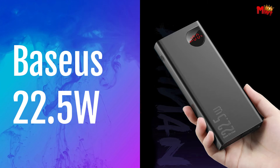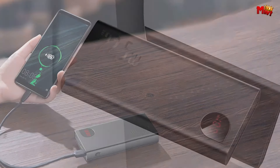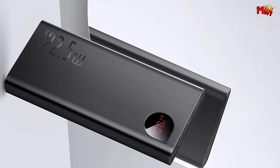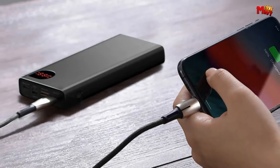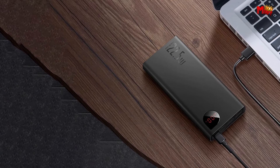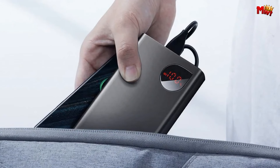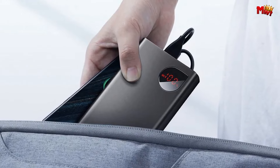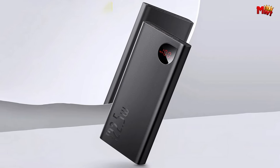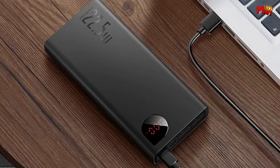Baseus 22.5W Power Bank. Crafted with a metal shell that exudes a sense of light luxury, this power bank isn't just stylish — it's a powerhouse of functionality. What sets the Baseus Power Bank apart is the SCP 22.5W Lightspeed Quick Charge, delivering lightning-fast charging with upper-limit power. It's tailored for Huawei users with support for the 5A SCP Quick Charging Protocol. With a whopping 20,000 mAh battery capacity, you won't have to worry about running out of juice on the go. In just 30 minutes, you can charge your iPhone to 50% power.